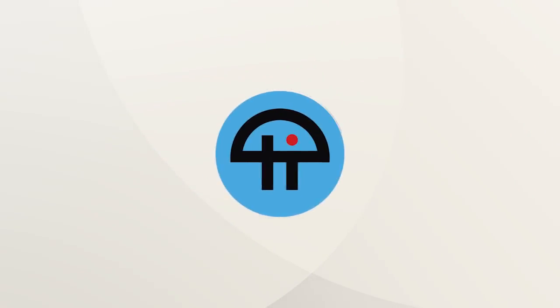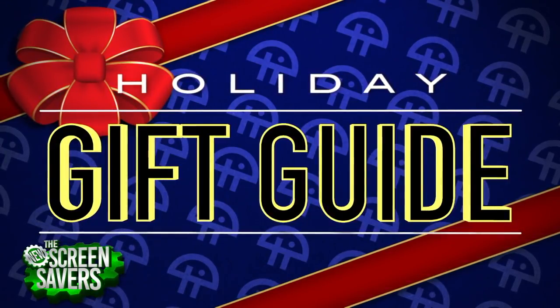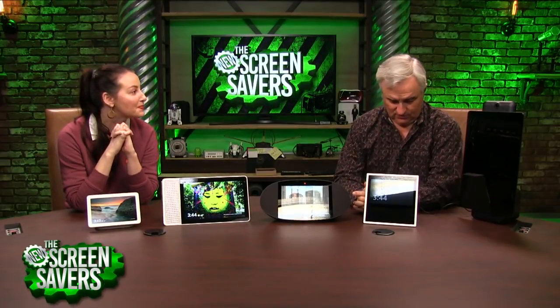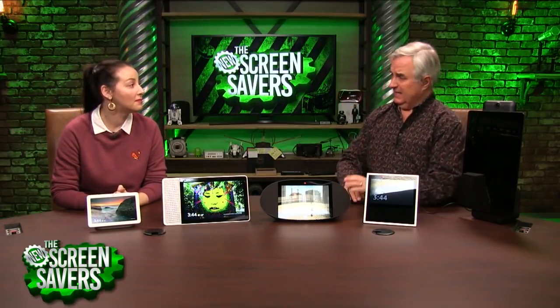This is TWiT. All right, I'm dancing. So much dancing. So for the remaining weeks of 2018, every Screensavers, we're going to ask our co-host — in this case, the lovely Florence Ion — to pick some holiday gift items.